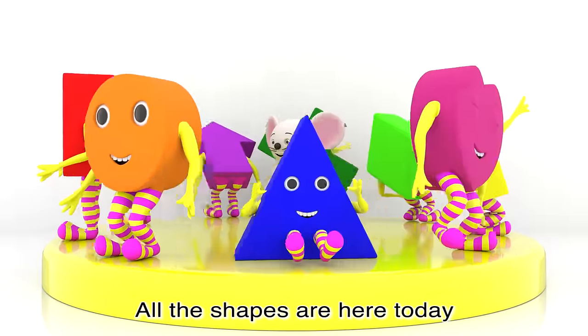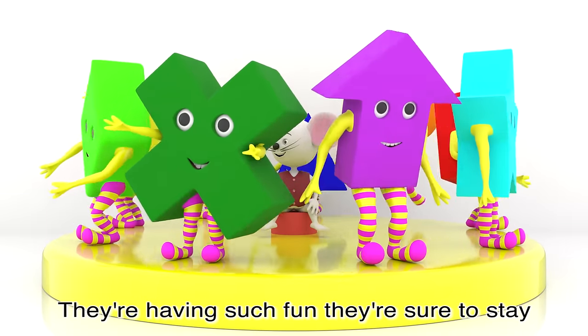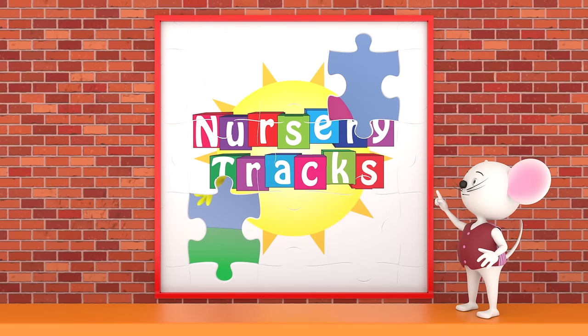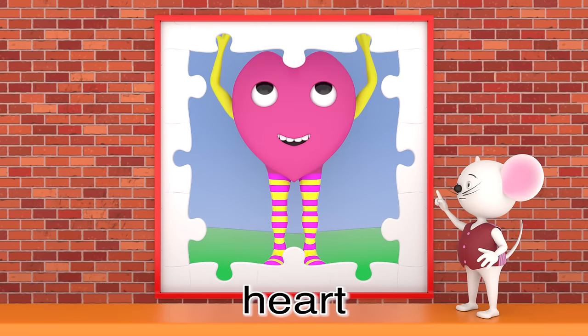All the shapes are here today, they love to jump and they love to play. They're having such fun, they're sure to stay, but what is the name of the shape? It's a heart!